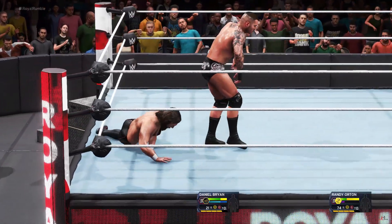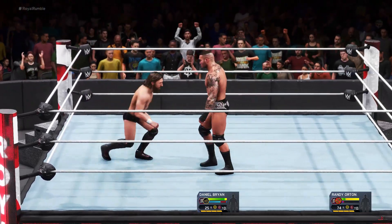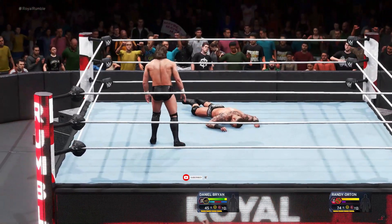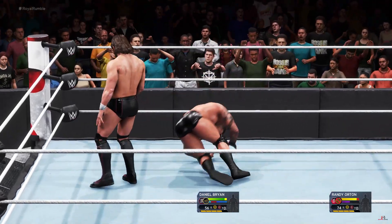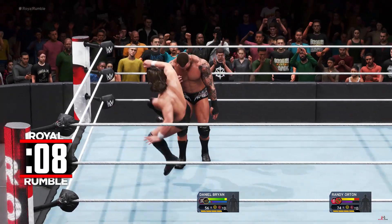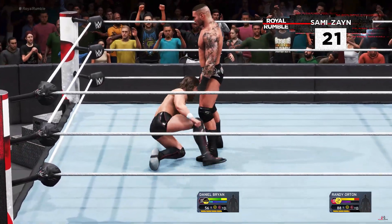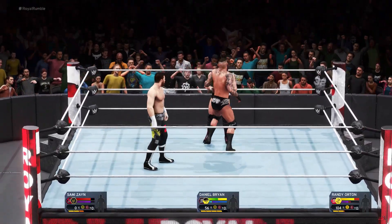Daniel Bryan with a slick reversal. Devastating elbow — he's in full control now. Look at this — arm wrench. Watch out. Landed neck first. Trampling the opposition. What a roundhouse kick. The quick reversal there by Randy Orton. Neckbreaker. Orton looking on his game right now. Big elbow.